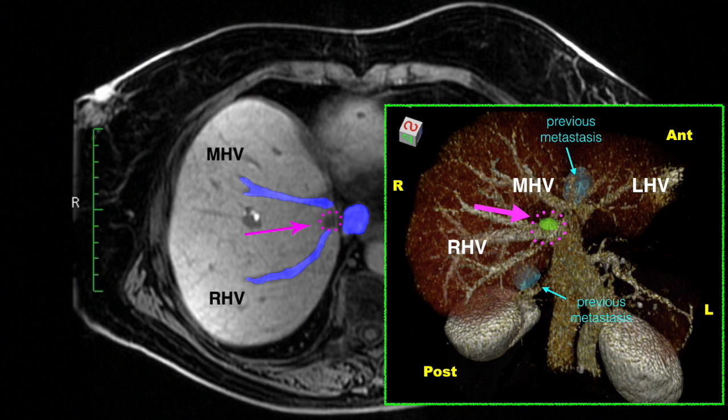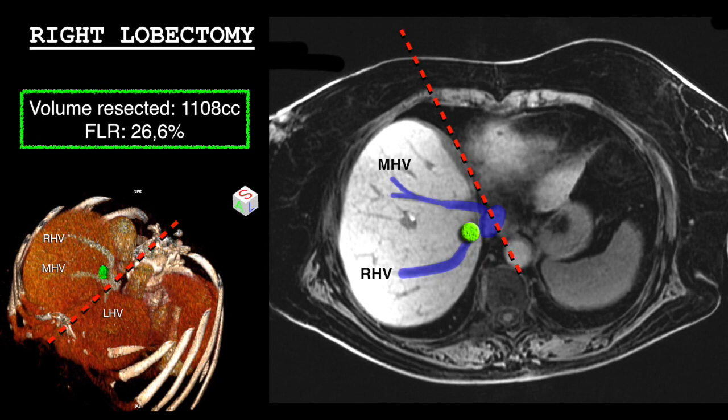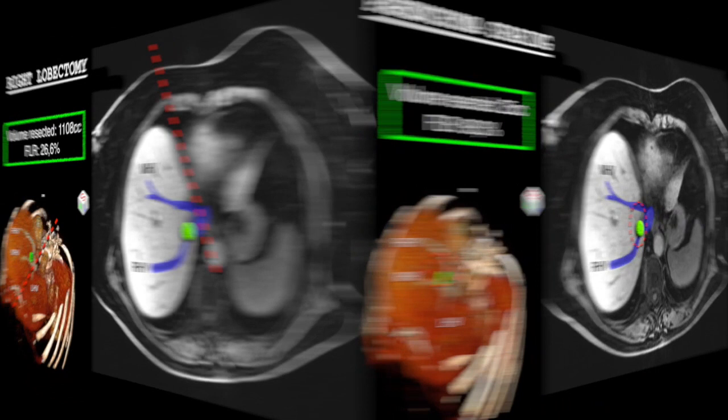Considering the proximity of the lesion to the right hepatic vein and middle hepatic vein confluence, right lobectomy could also be indicated, with sacrifice of a significant portion of parenchyma and a future liver remnant of 26%. With the parenchyma-sparing approach, we intend to remove only the metastasis, saving approximately 98% of the liver.